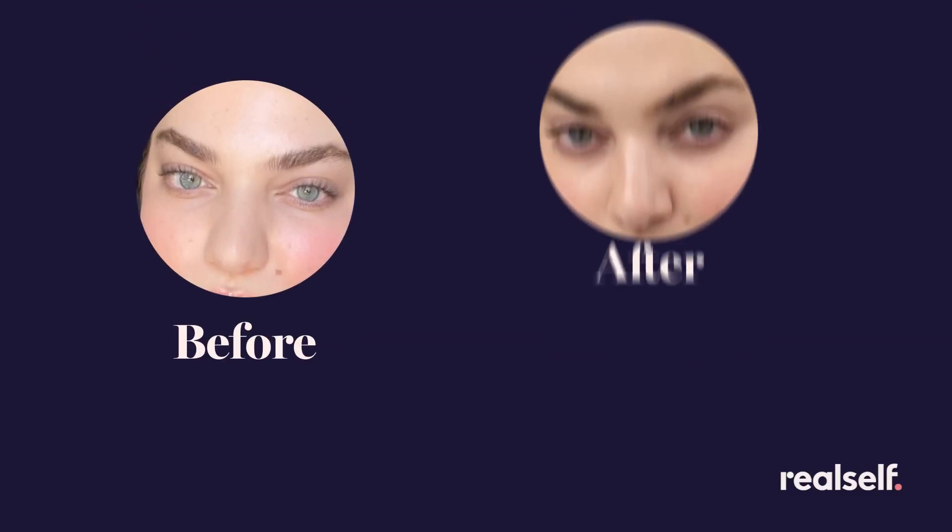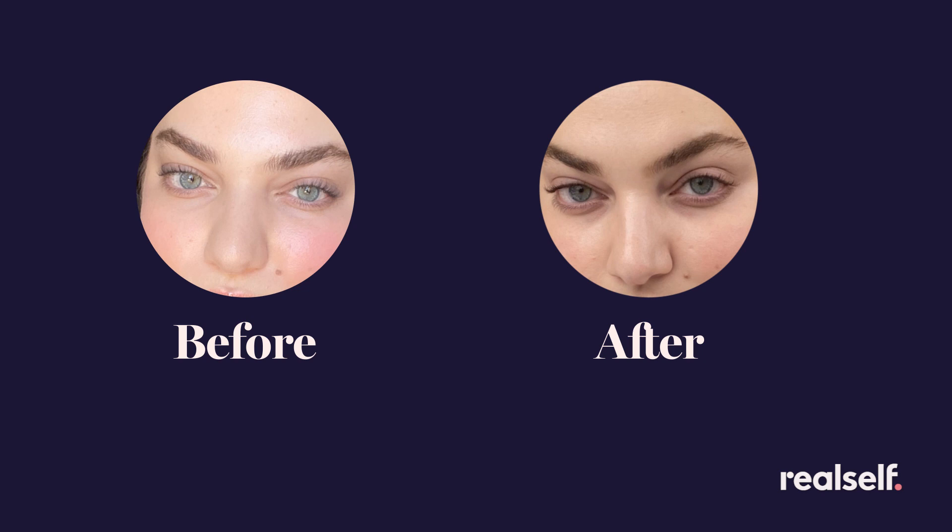I wanted a Botox brow lift at 25 because I have very thin, dry skin and could see very premature wrinkles coming in. I wanted to get it done early so I didn't have to deal with the wrinkles when I'm older. The procedure was a little nerve-wracking — I'd never had a needle stuck in my face before. The doctor marked a couple of spots on my face and went right in; it was super easy, a little painful but nothing I couldn't handle. I noticed a difference right away, and around day five or six I noticed so much more open space on my eyelids. $475 is a lot of money, but being younger, Botox is more preventative and you don't have to pay for it as often.